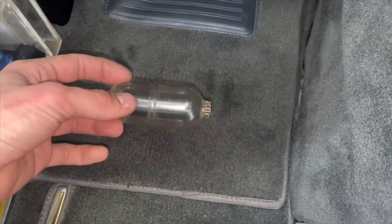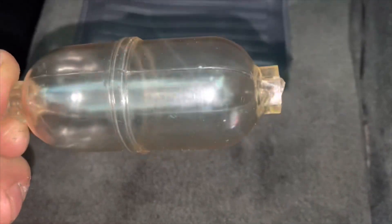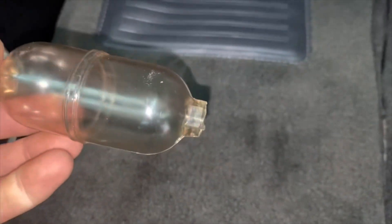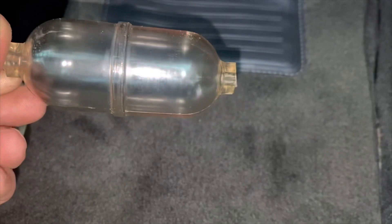We're going back together with this 182 pitot-static. This was the culprit for the massive leak we found — there's the broken end. They're supposed to have pipe threads on one side that thread into a fitting attaching to your firewall static port. This bottle itself is the sump for the static system — there's one on each side, copilot and pilot. This is the pilot side that broke off — it's super hard, very brittle plastic. Normal for them to break, not great design, but that's the way it is. We replaced it and certified it.